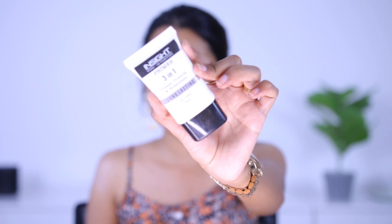For primer I'm using the Insight Primer 3-in-1 Long Lasting Oil Free Primer. I'm applying it on only one side of my face to see how the new foundation works with and without primer. I used to use this primer a lot but feel it's not pore-filling enough now that I've tried the Insight Pore Minimizer Primer. I'm concentrating it just on areas with more visible pores.